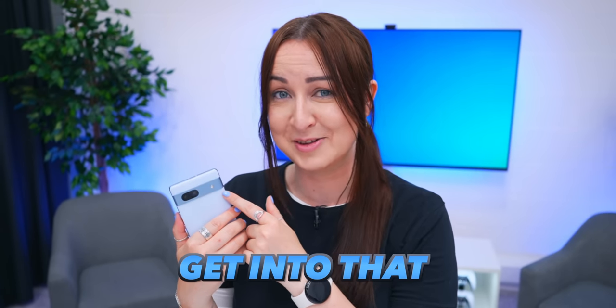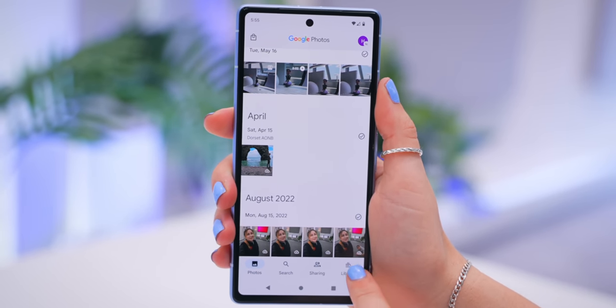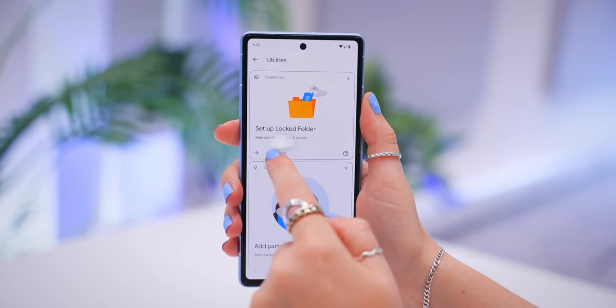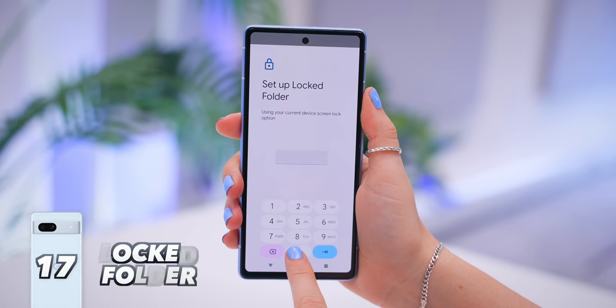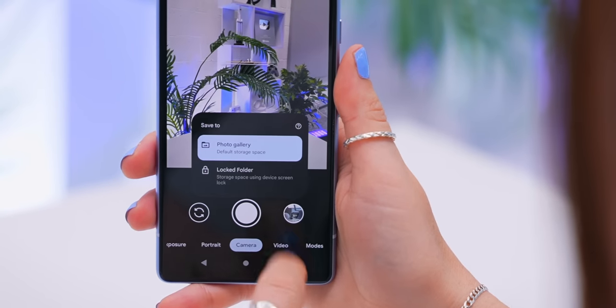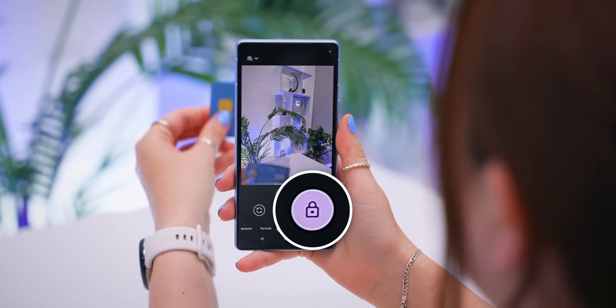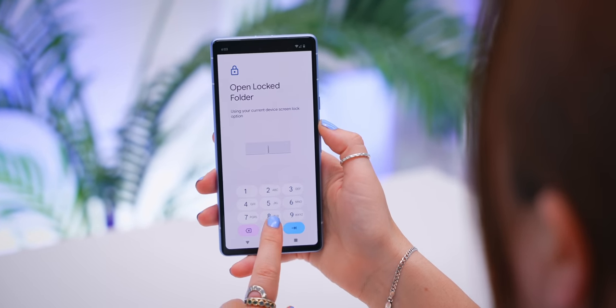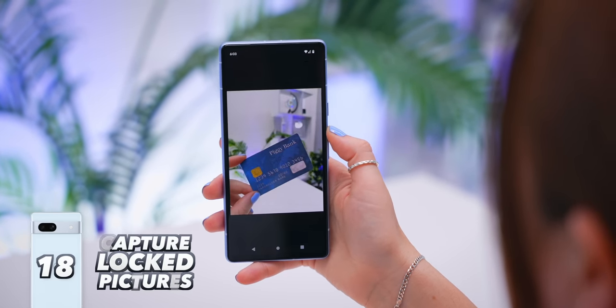You can also click and hold to highlight a phone number in Recents and call it straight away. Now for the cameras: in the Photos app, tap Library then Utilities to find the Locked Folder option. Once set up, tap and hold the photos icon inside the camera app — a secret menu appears where you can select the Locked Folder, so any picture you take is automatically added there, without being kept in the main gallery.